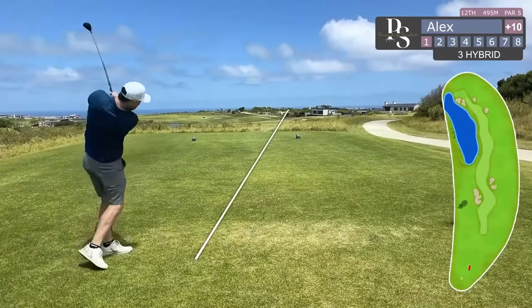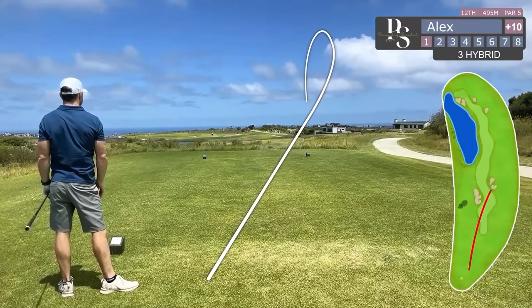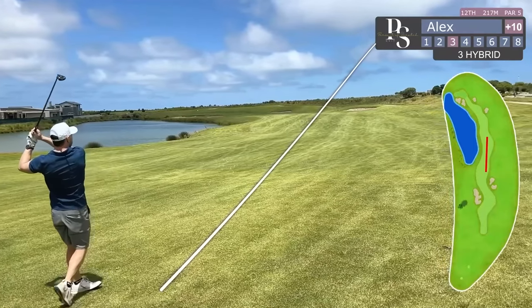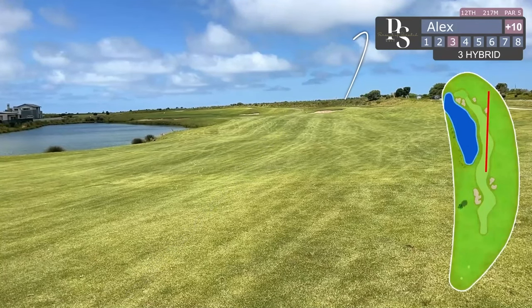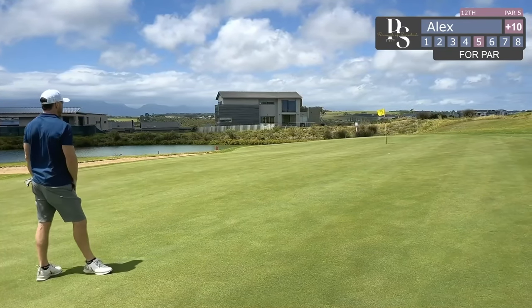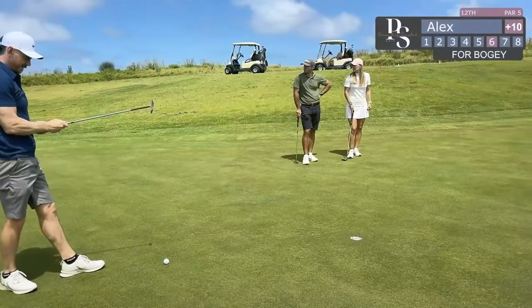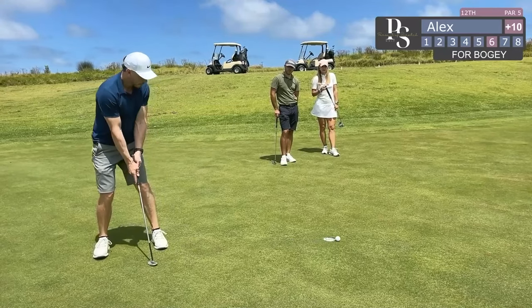Finally trying to do the sensible thing with the water at the back and the bunkers in the front — knowing my 3 hybrid shouldn't carry to the front bunkers. But I absolutely striped this and go straight into the bunker I was trying to avoid. The bunker footage was missing unfortunately, so I try to go for the hero shot, but end up slicing this to the right and have to play back onto the green. Fortunately my lag putting is on point again — almost get that in the hole. Still a good lag putt but just narrowly missed this one for a 3 putt.